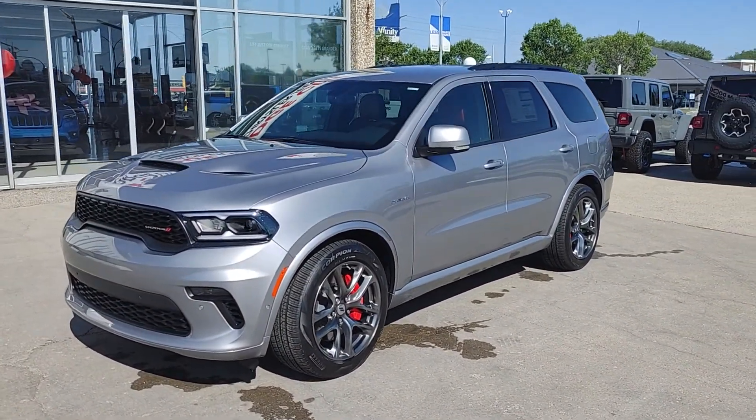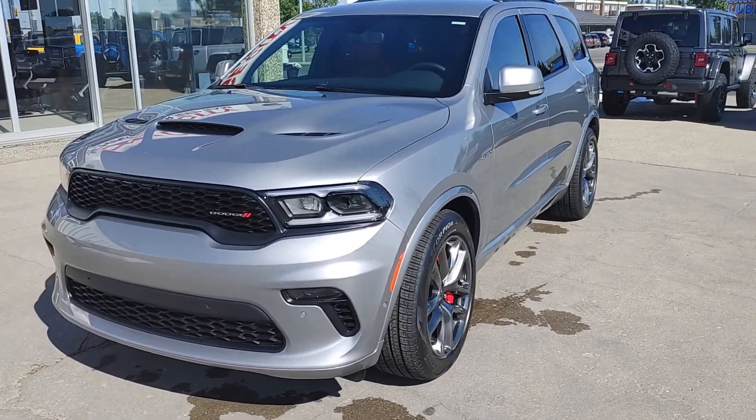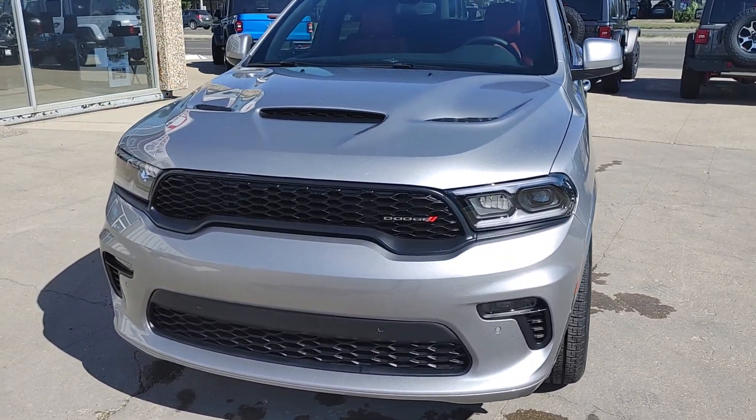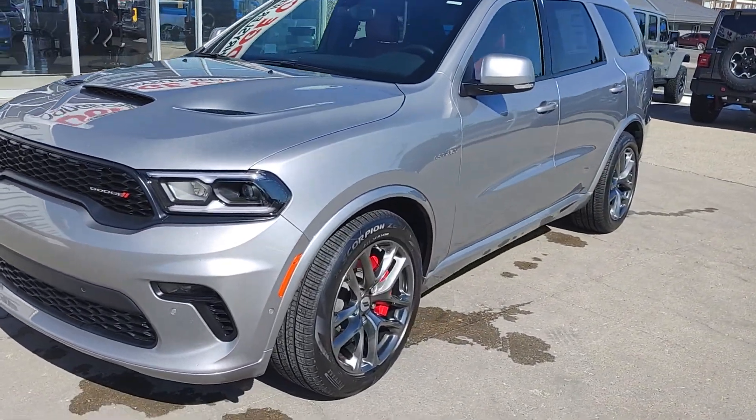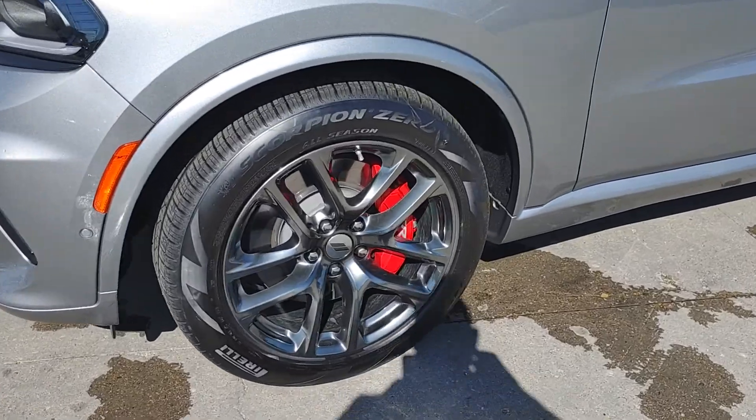So let's have a look at this 2021 Dodge Durango RT. Notice the sports performance hood on the top there. I'm going to look all around here and give you a good look, starting with the rims here.